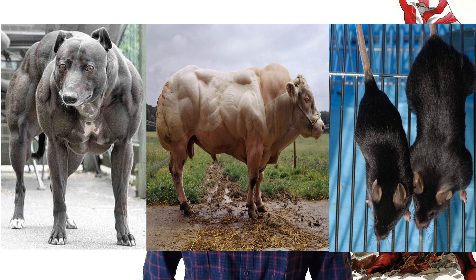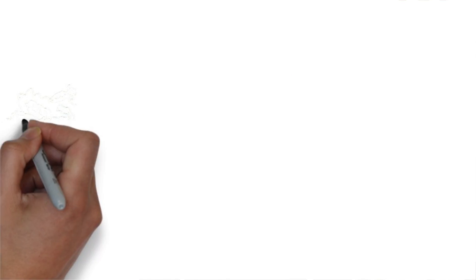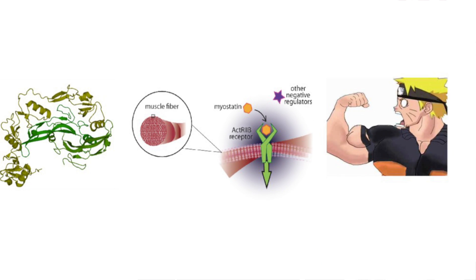Most of you have probably seen one of these images where a dog, cow, or mouse appears to have much more muscle than normal. Well this is not because they're hitting the gym 24-7, it's because they lack a gene that codes for the protein myostatin. What myostatin does is it inhibits muscle growth by activating receptors that block proteins from becoming mature muscle fibers.